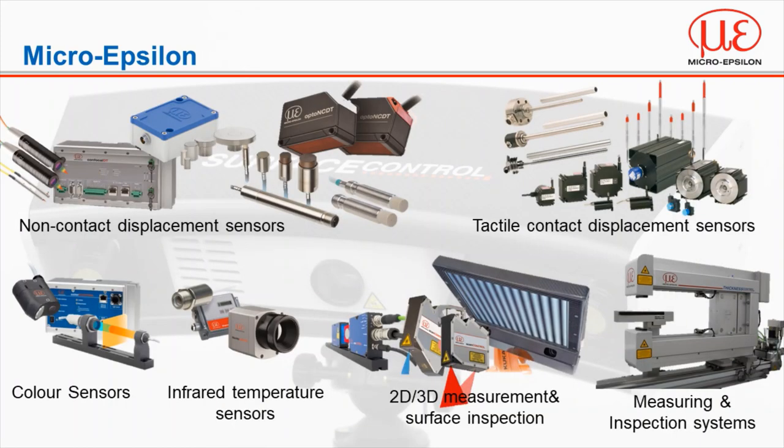On the screen you can see a few of the offerings in the MicroEpsilon portfolio, both contact and non-contact solutions for high precision measurement in displacement, thickness, temperature, colour and profile, just to name a few. Today we'll be focusing on the solution that falls into the 2D/3D and systems category at the bottom right hand corner of your screen.